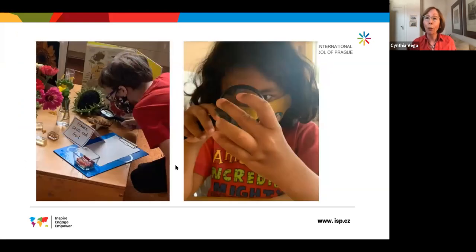Here you can see two third graders who are quite fascinated by some of the things they've discovered. They're trying to make sense of what they're seeing, looking closely and observing carefully, which is a part of nurturing their curiosity and comes from their curiosity.